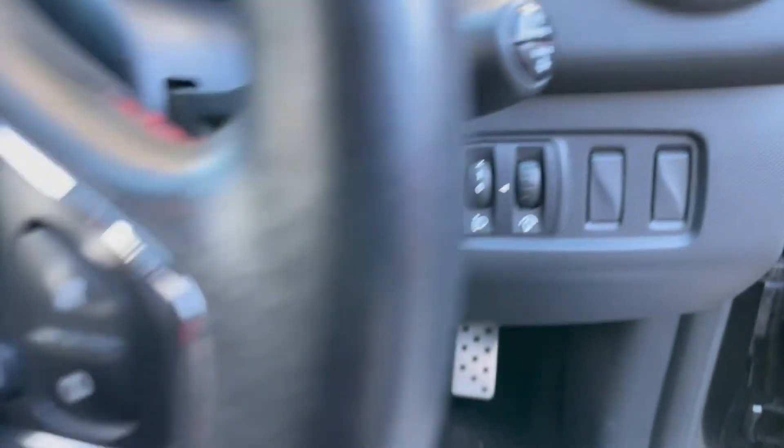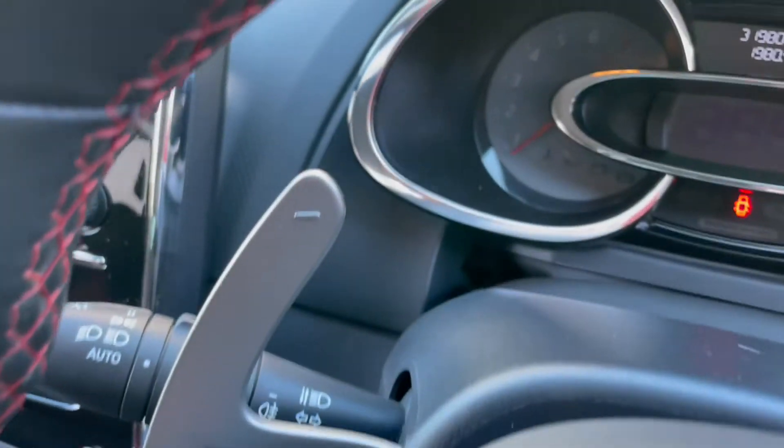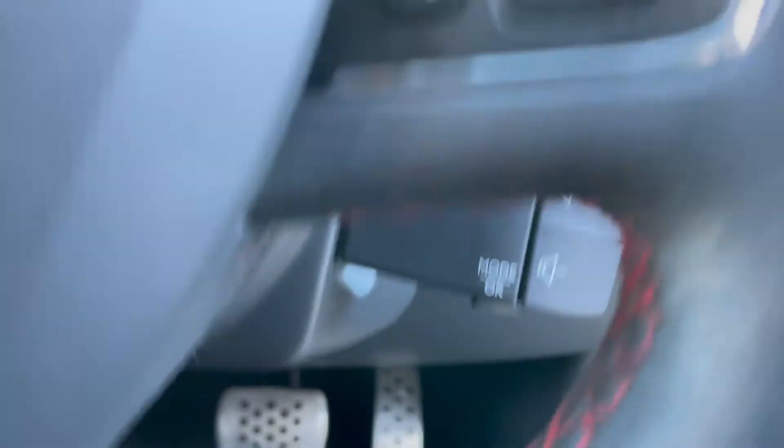RS seats, RS steering wheel — some controls there: voice control, controls for the cruise control, auto lights and flappy paddles, auto wipers, and a remote control for the stereo.